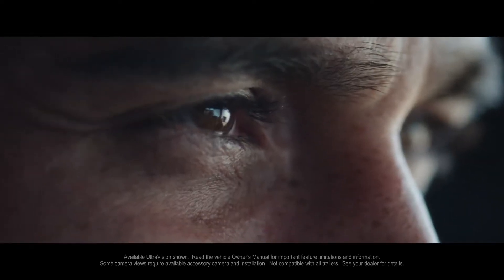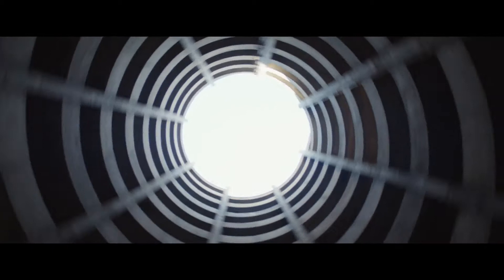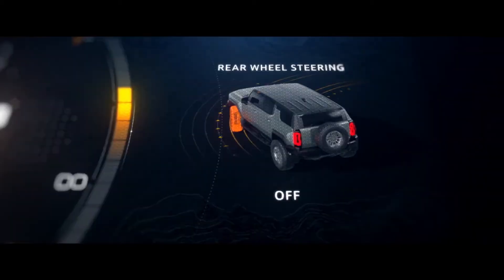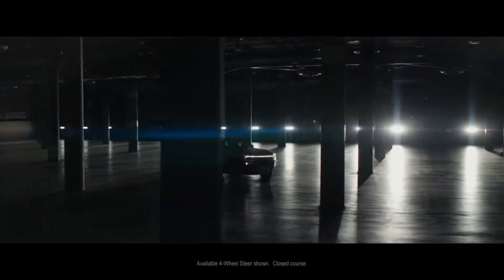Available Ultra-Vision provides up to 18 camera views on the pickup and up to 17 on the SUV. For remarkable driving precision, Hummer EV is engineered with four-wheel steering to reduce turning radius and enhance overall maneuverability.